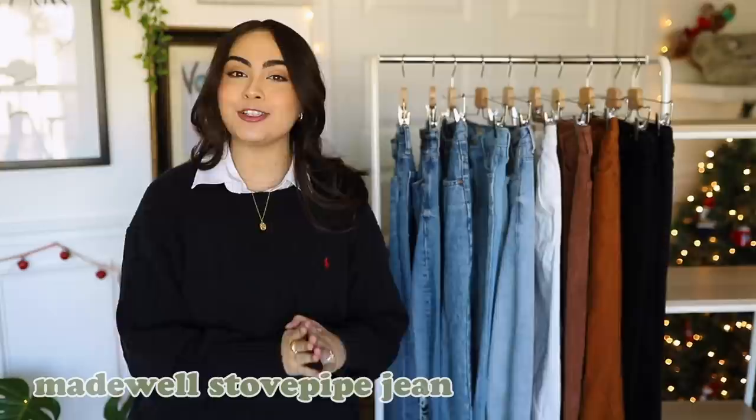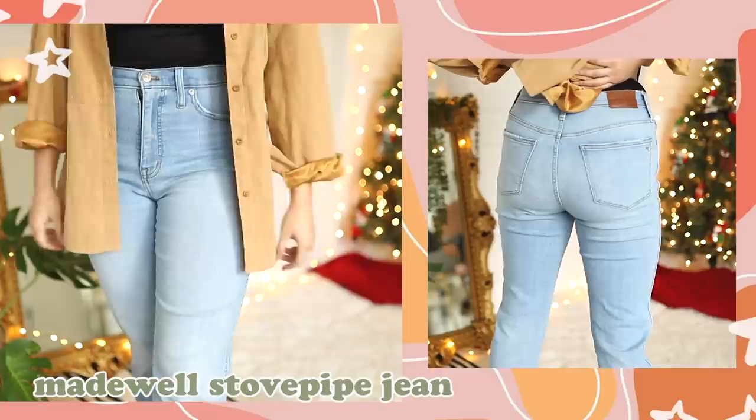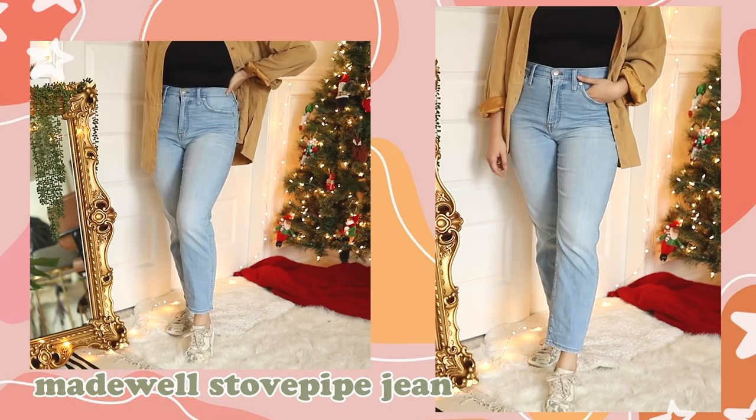Jean number four is the Madewell Stovepipe jean. Out of all the jeans I have, these are the most comfortable, the most stretchy, the most wearable — the most just nice to wear around the house, running errands, being out and about. If you want a comfortable stretchy jean that isn't necessarily a jegging but still has that level of comfort and stretch, this is that pair. They also have amazing pockets — very big and deep — so you can put your phone in the front pocket and it's not going to go flying out.